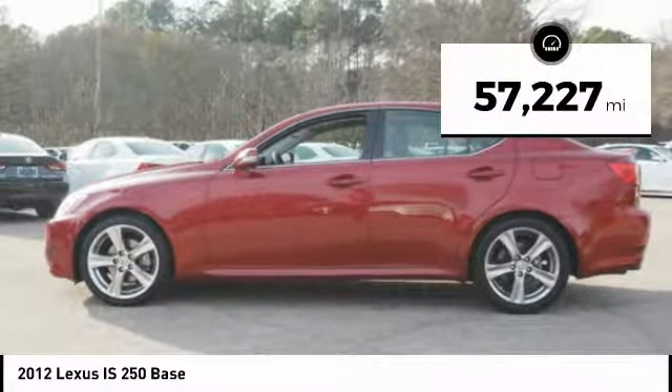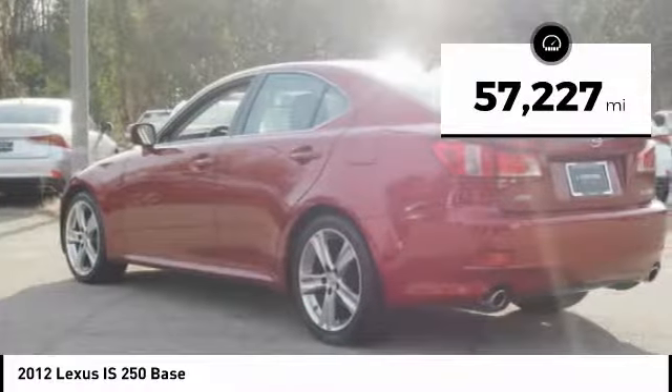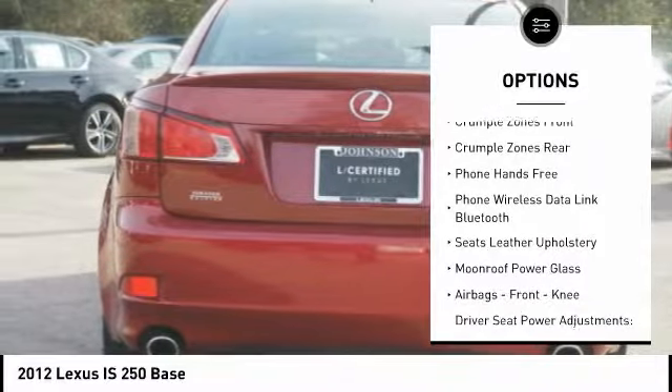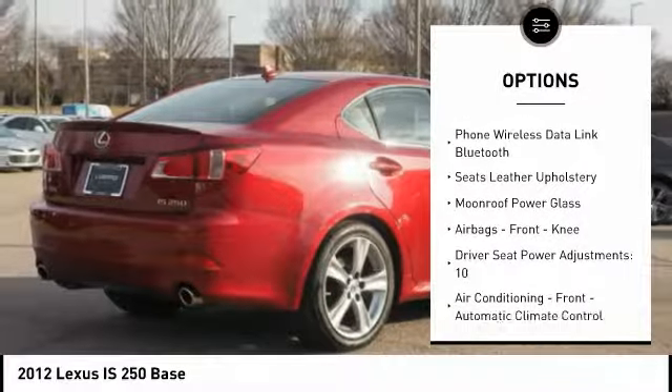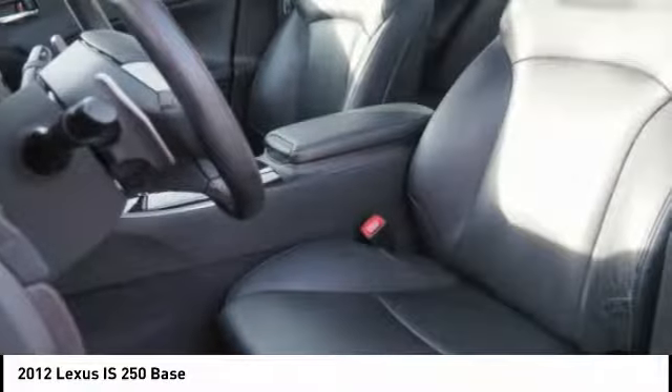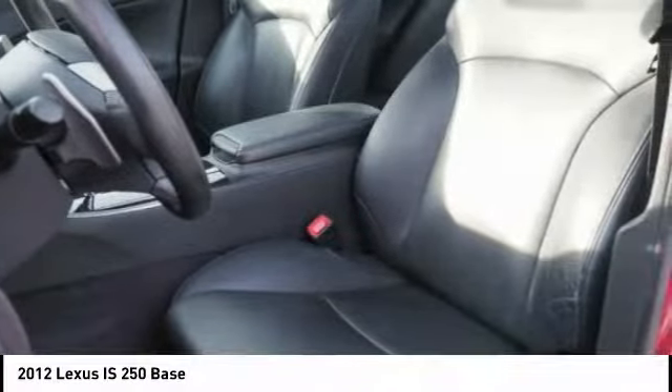This vehicle has less than 60,000 miles. Here are some of this vehicle's great options: traction control, stability control, power steering, cruise control, child safety locks, trip odometer, power door locks, fog lights, electronic brake force distribution, tachometer.